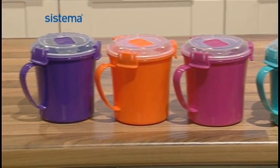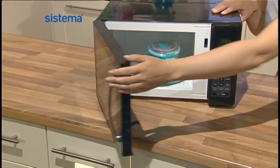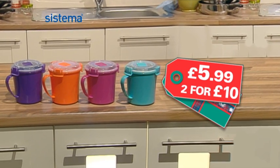Transport your soup the easy way with the Sistema Soup To Go Mug. Add your soup, clip on the leak-proof lid, then when you're ready to eat, pop it in the microwave and eat straight from the mug. Just £5.99, or a super offer of two for £10.